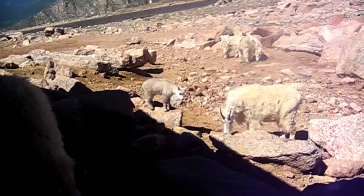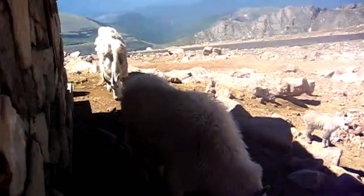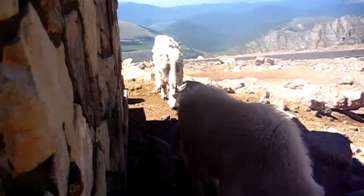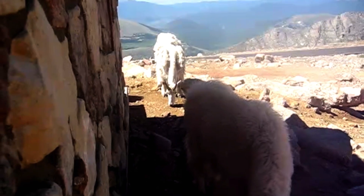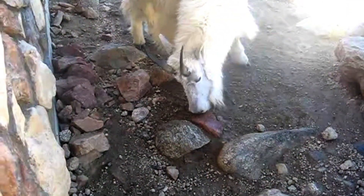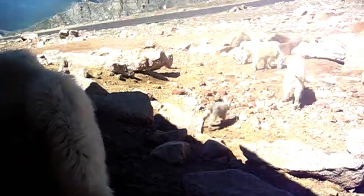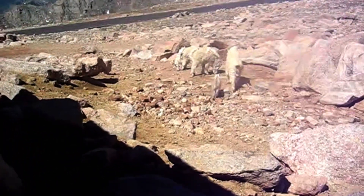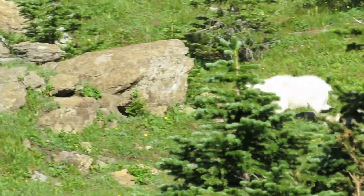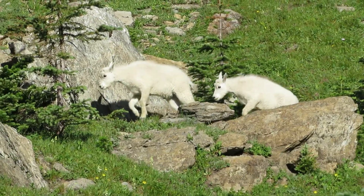Rocky Mountain Goats are highly social animals, typically living in small herds composed of females and their young. Males, known as billies, are more solitary and will often seek out their own territories during the mating season. These goats have a strict hierarchy within their herds, with dominant individuals asserting their authority through displays of aggression and dominance.